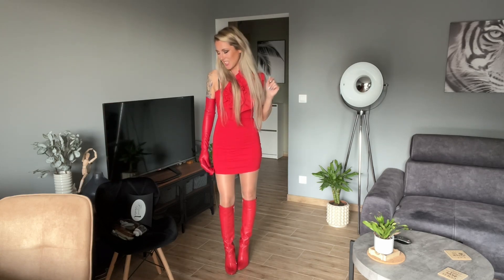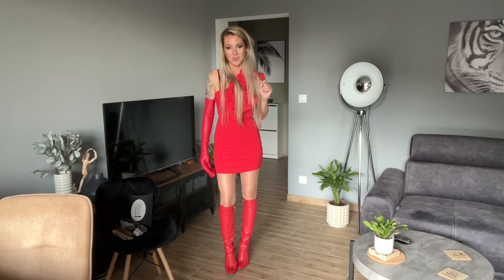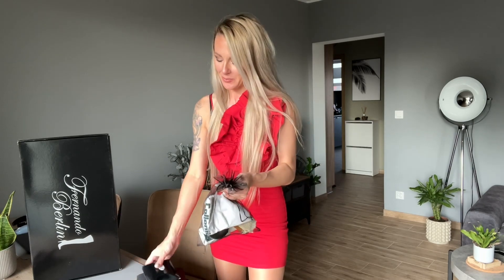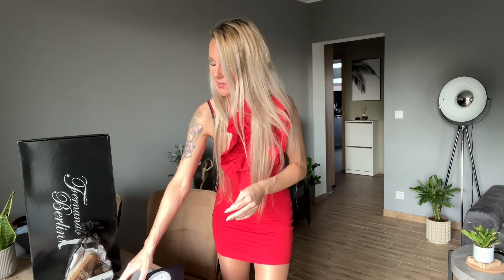Great boots! Let's have a look at what else we've got. Now, what did we get from Fernando? Maybe I will open this smaller box.